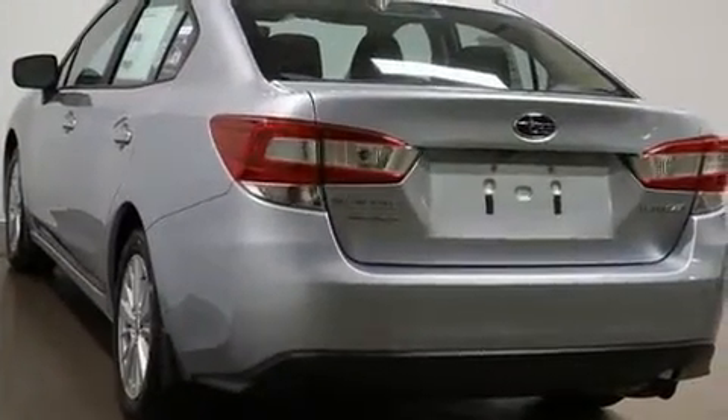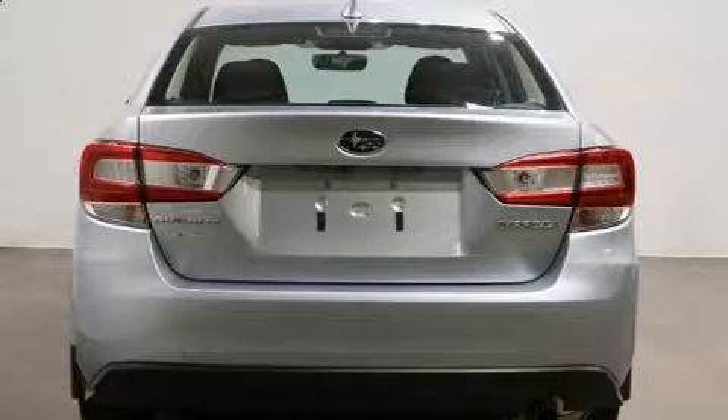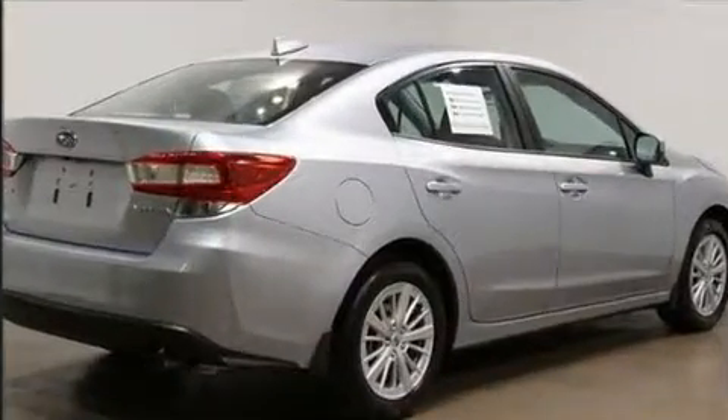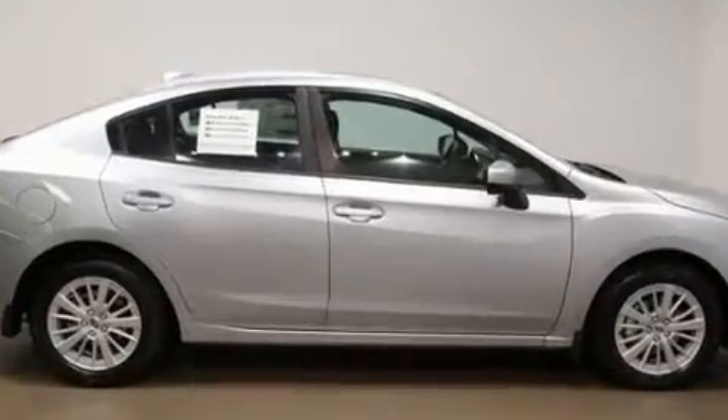Top features include remote keyless entry, variably intermittent wipers, adjustable headrests in all seating positions, an automatic dimming rearview mirror, heated seats, power door mirrors, heated door mirrors, and cruise control.